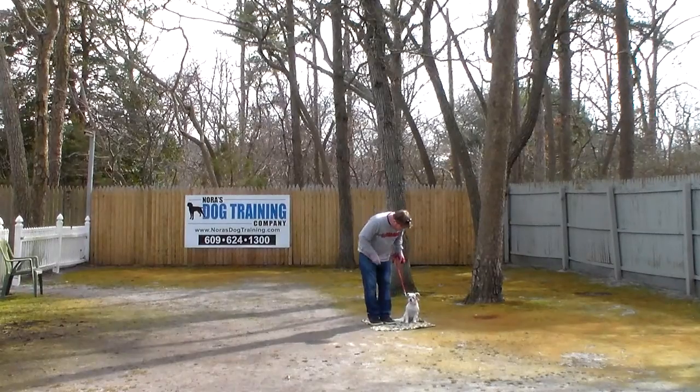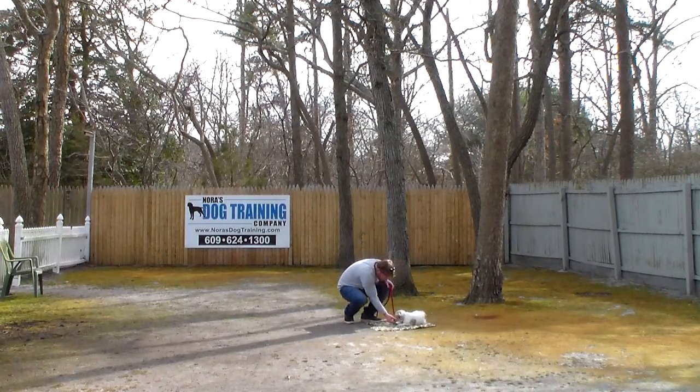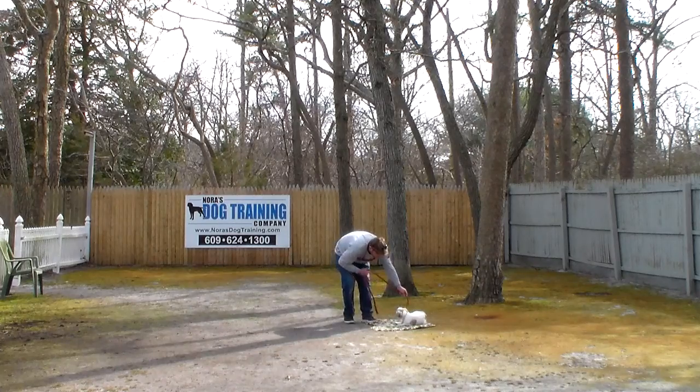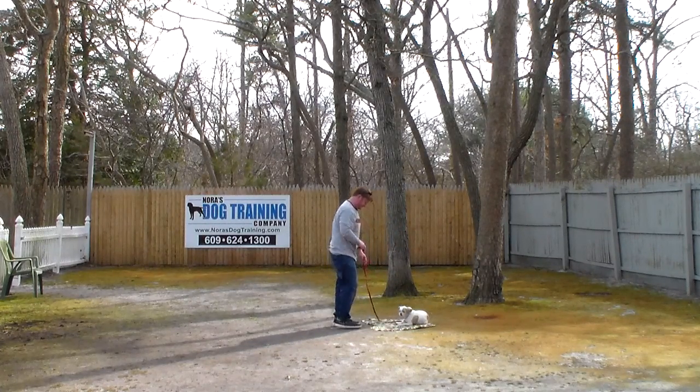She's very focused and paying attention. Now, I told you about the down, and this is how we're working on the down — by pulling their feet out, offering them a treat. Once you get her into a down, she will hold it, she will stay. She just hasn't 100% gotten that if she just lowers the front half of her body, she'll be laying down.